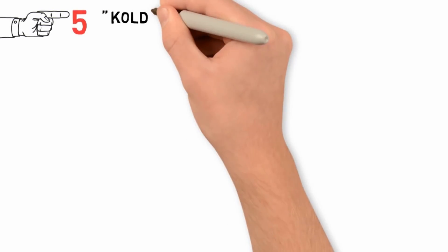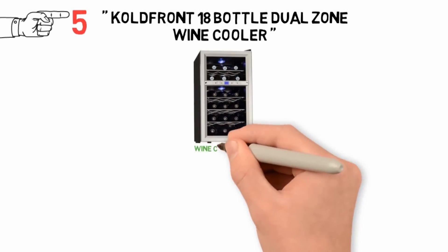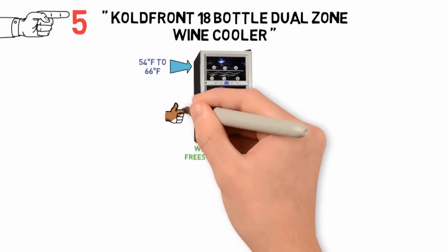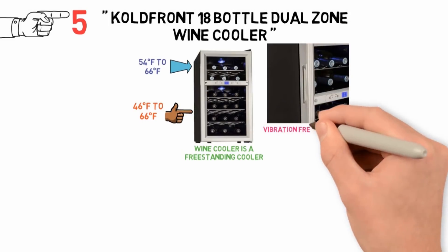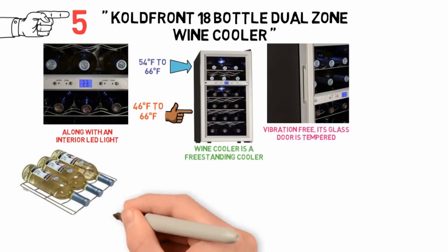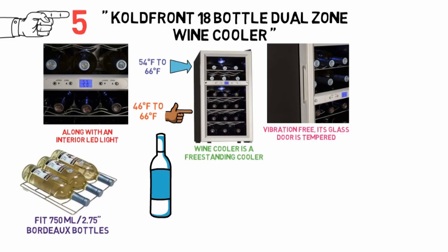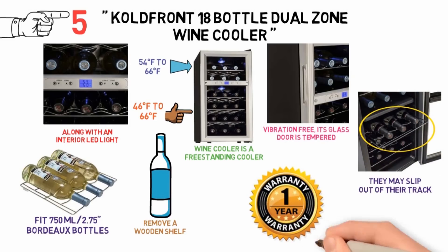At number 5 we have the Koldfront 18 Bottle Dual Zone Wine Cooler. This stainless steel free-standing cooler has a top zone temperature range of 54 to 66 degrees Fahrenheit and a lower range of 46 to 66 degrees Fahrenheit. Cooled by a thermoelectric system that is vibration-free, its glass door is tempered, the display is touch-button with an LCD readout, and it has an interior LED light and a lock. Designed for 750ml Bordeaux bottles, larger bottles require shelf removal. The shelves need careful handling as they may slip out of their track, and this comes with a one-year limited warranty.